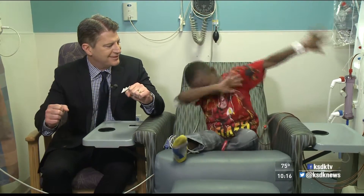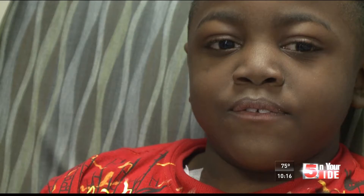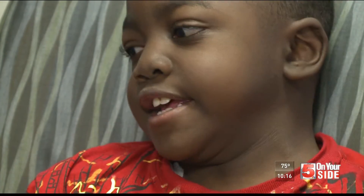Let me see some of your moves. Isaiah was born with Eagle Barrett Syndrome, a rare disorder that caused his kidneys to fail.